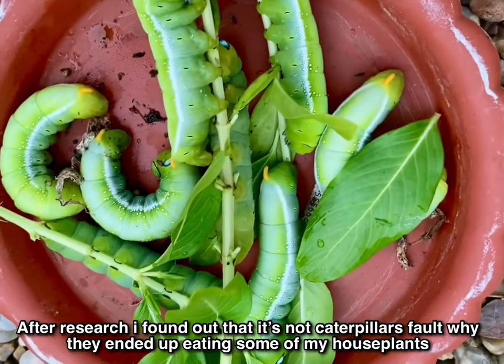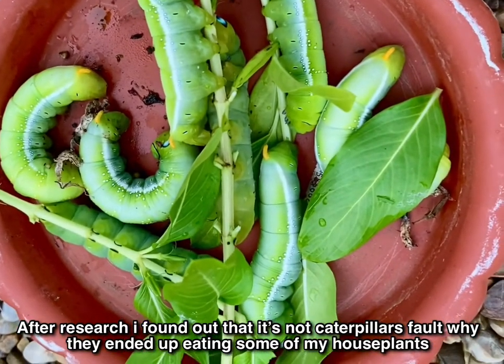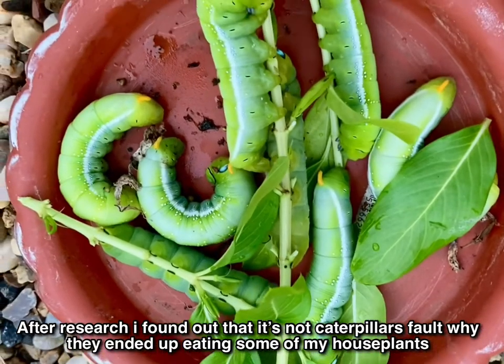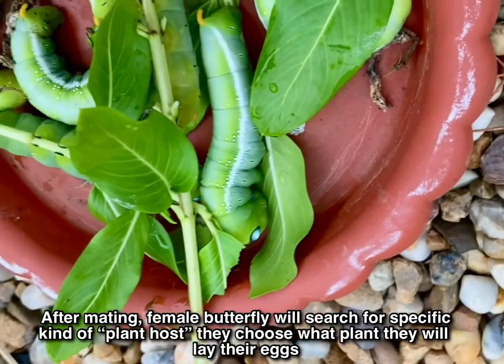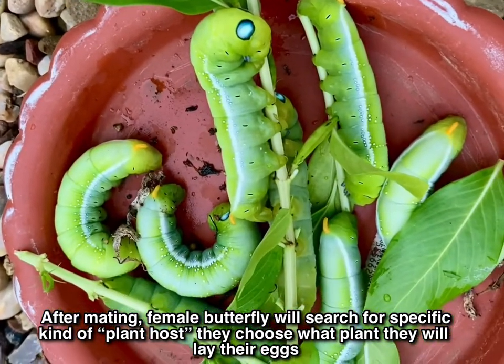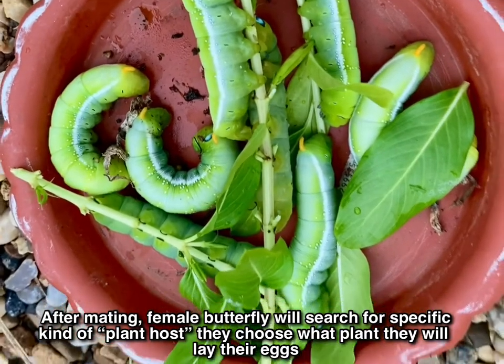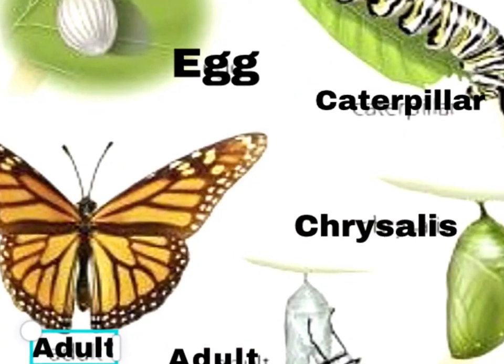I got an understanding of why caterpillars ended up finishing off my houseplants. It's because the butterfly chose to lay eggs on the leaves of my plants, so it's not the caterpillar's fault anyway. And here's the life cycle of the butterfly.